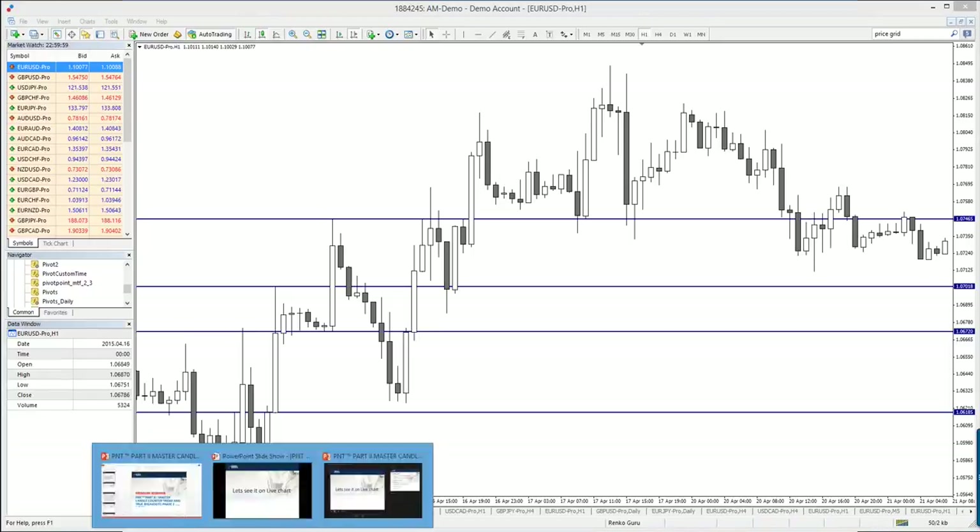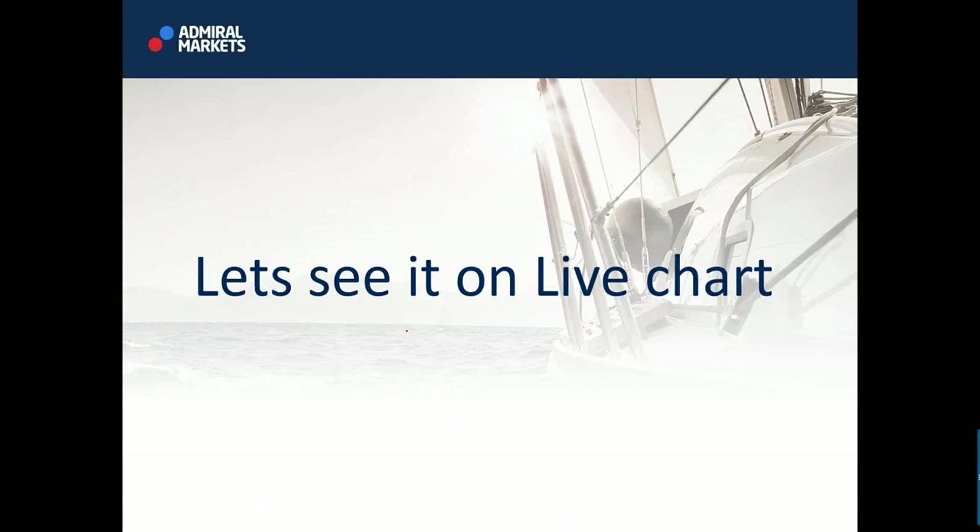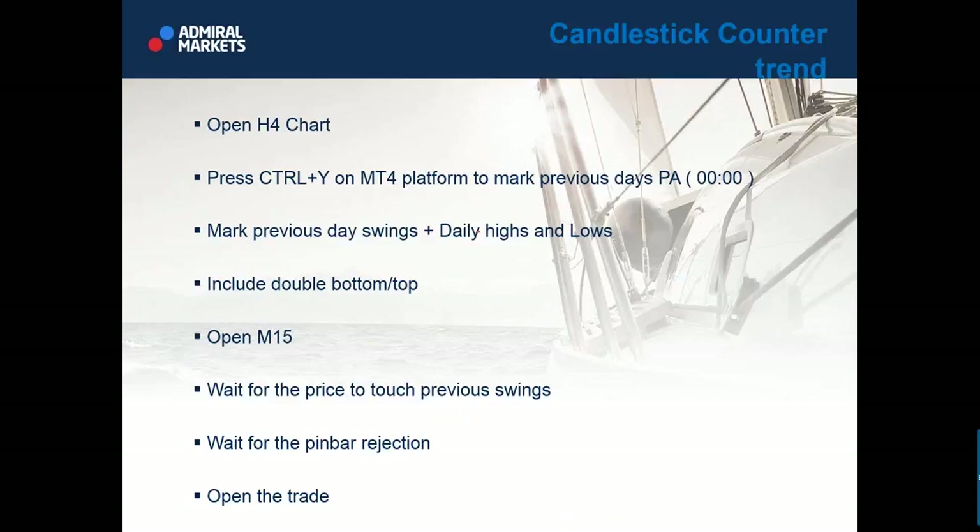It's pretty simple — keep it simple, that's my adage. Now let's move on to master candle counter trend. It requires a little more focus and maybe more experience, but I'll show you how I do it.